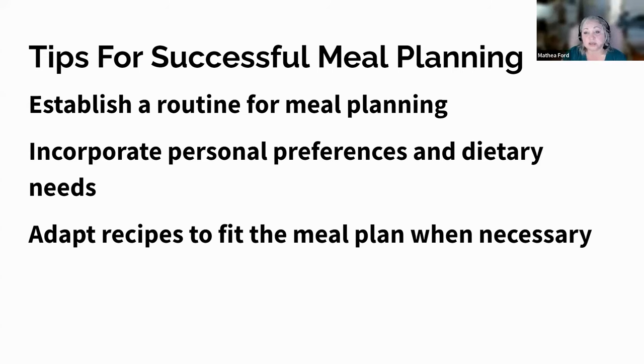Establishing a meal planning routine is crucial for staying organized and on track with your nutritional goals. Set aside a specific time each week to plan your meals — this could be on the weekend when you have more free time. Use a meal planning calendar or app to jot down your meals for the upcoming week. When you're getting started, go around your house and note what items you have in the pantry, refrigerator, cabinet, and freezer, and use this as a guide to reduce grocery costs. Consider factors such as your schedule, grocery shopping day, and any upcoming events or commitments, and take into account how much time you have available for cooking each day.